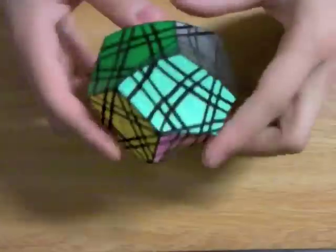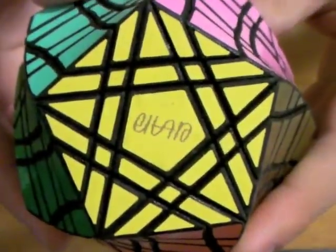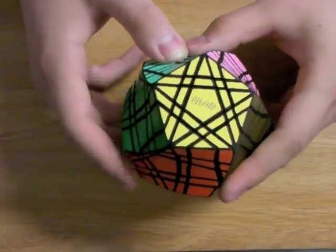In any case, this is the Giga Twist. Look for a link in the description for the eBay auction. Thank you for watching.